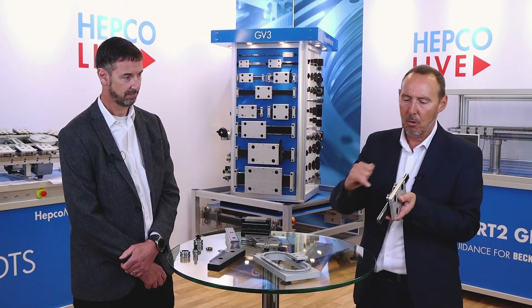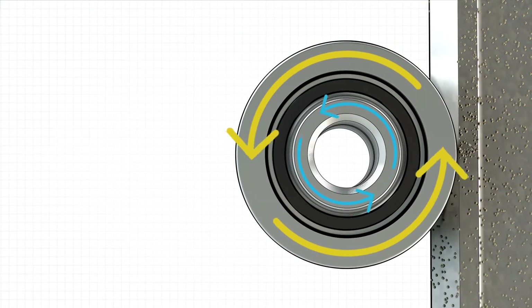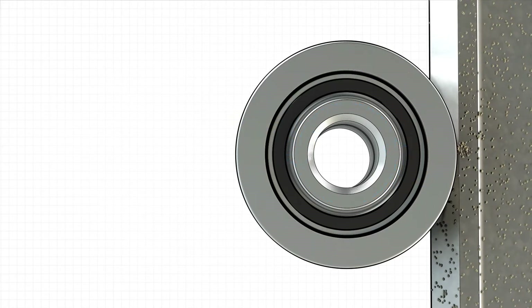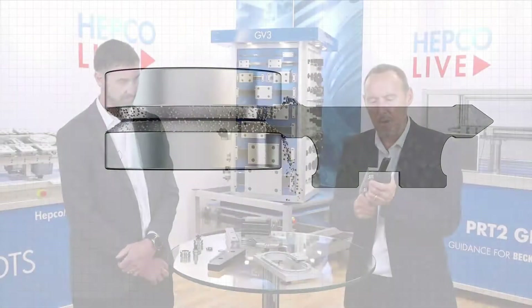Last but not least is the difference between the outside diameter of the V and the inside diameter of the V, which as it revolves gives you the differential in speed between the top and the bottom. This gives you the cleaning and wiping action that is fundamentally important to the vSystem and why it's used in very often less-than-perfect environments.